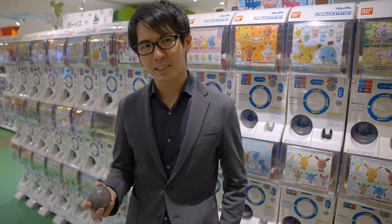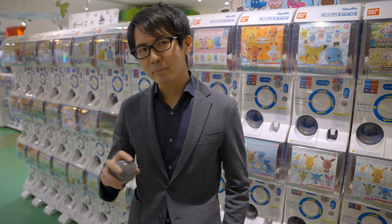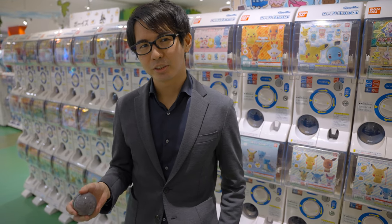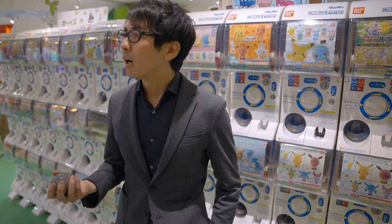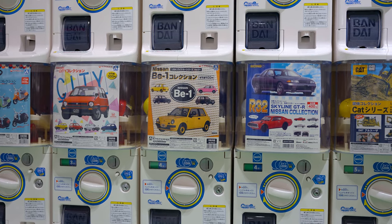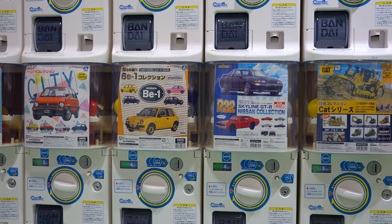For those of you who don't know, Gashapon is like a small toy inside a capsule, and it's themed around almost anything — such as animals, popular anime like Pokemon behind me, or vehicles such as cars and trains, any random stuff.